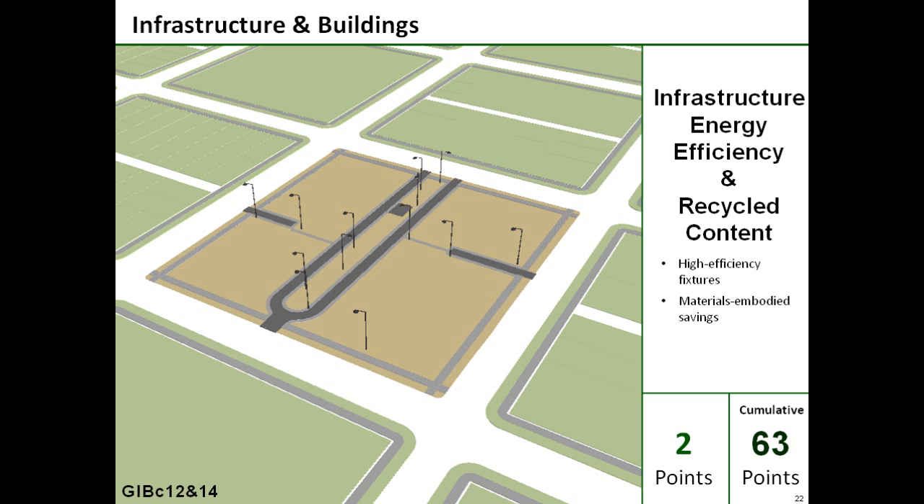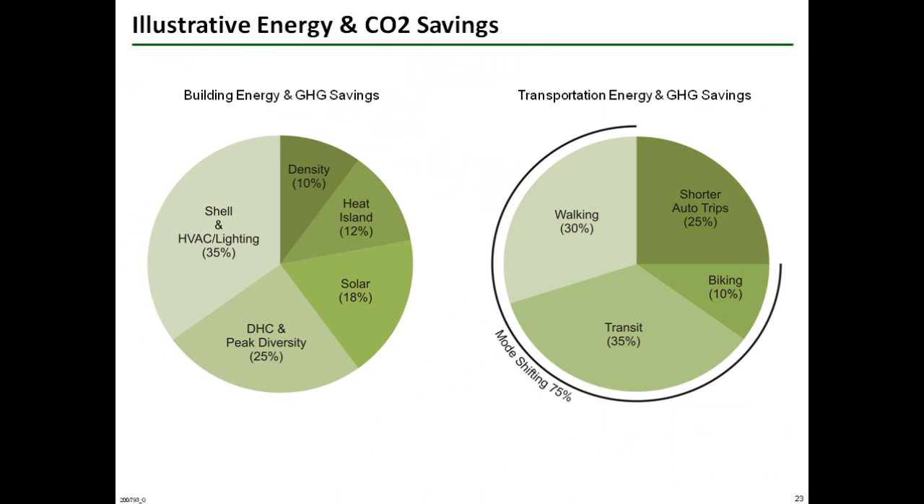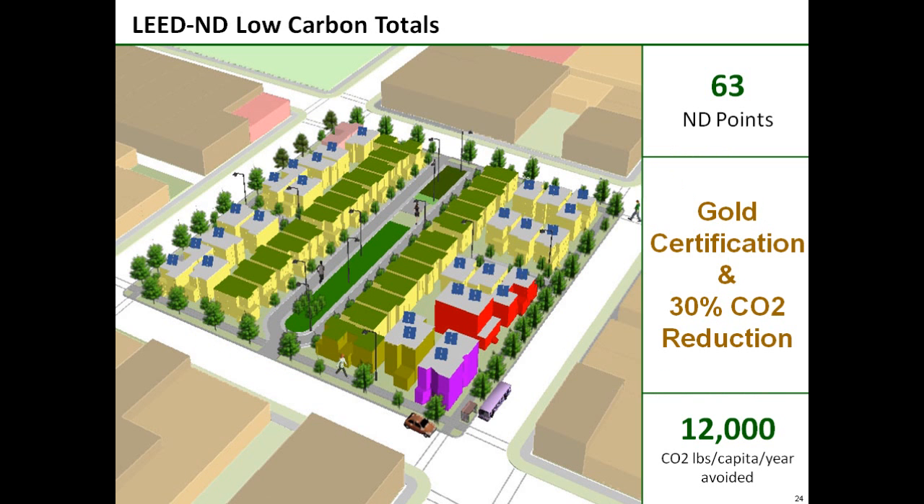The last two green construction credits are focused on infrastructure, in terms of using materials with recycled content and selecting the most efficient lights and pumps. Having included all of the LEED ND carbon reduction credits, these diagrams depict the energy and emission savings for buildings and transportation that the rating system can produce. The final result is a project score of 63 points, giving a gold level of certification and an approximate 30% reduction in CO2 emissions compared to regional averages in Sacramento. This example of using LEED ND for climate action is just one of several ways that the rating system can be put to work in support of community goals, and we encourage you to examine all of the system's policy-focused opportunities.